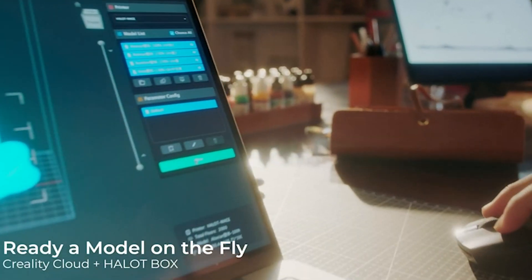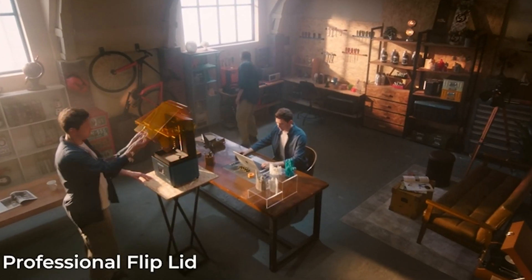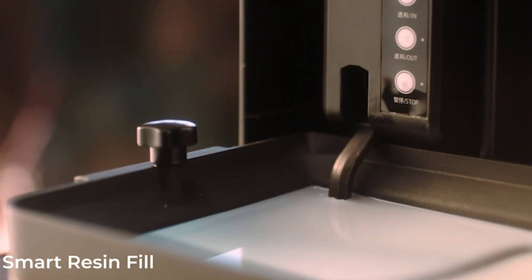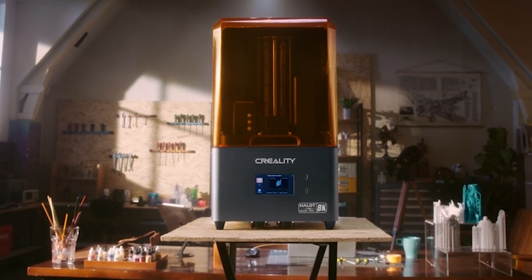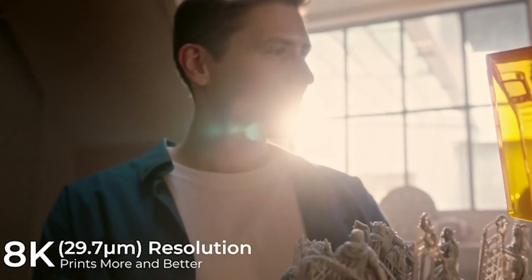The 8K high-precision 10.3-inch LCD screen ensures incredible detail in your prints. The uniform light source and smart resin pump make this printer a formidable choice, reducing manual operation and providing a more consistent and efficient printing process.